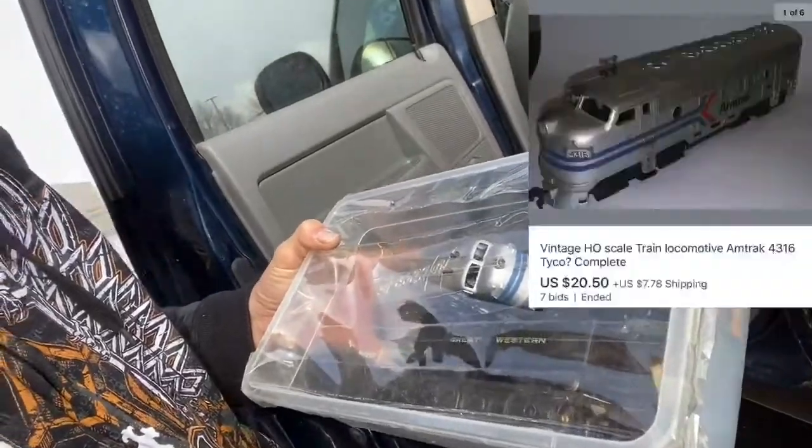We just got out of Goodwill — they had a lot of good stuff but the prices were too expensive. However, I did find a lot of vintage trains. There's an Amtrak and a Rio Grande in there. The Amtrak was selling for about $30, and the Rio Grande was selling for $100, $125, $150, even $200 plus. What a pickup — and even better, I got 50% off with the green tags. Very happy with that stop.